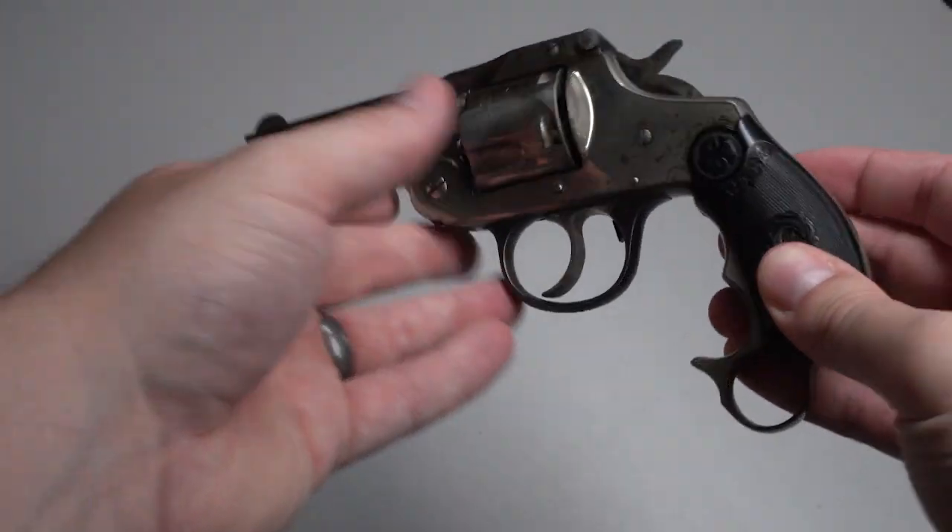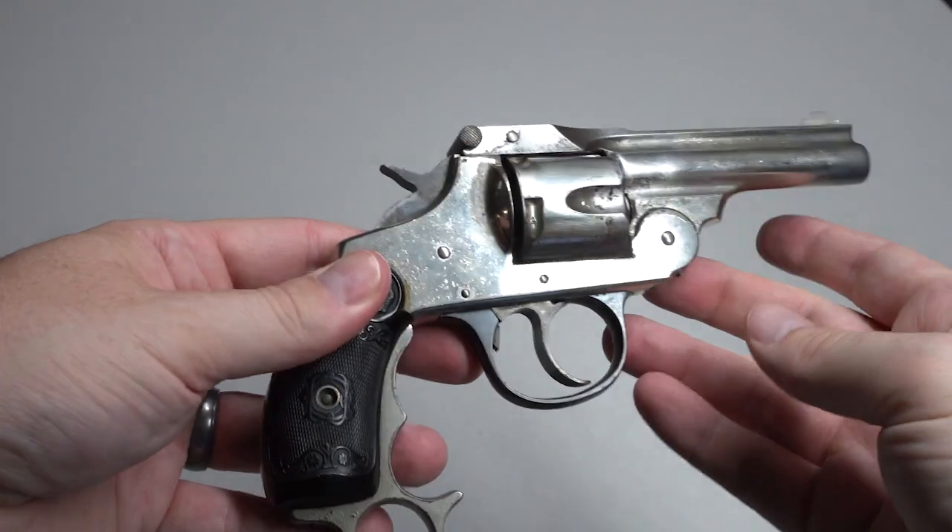The other gun we're looking at is an Iver Johnson 2nd Model Safety Automatic. This particular one is the hammer model, but they also made a hammerless model. Either way, both are designed for black powder cartridges. The gun itself is unremarkable — it's the grip attachment that sets it apart.